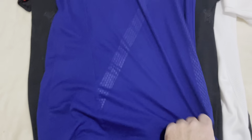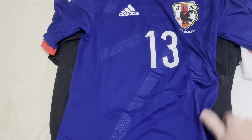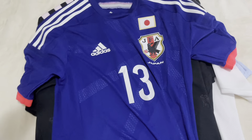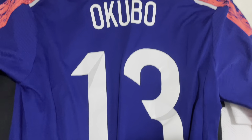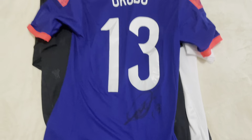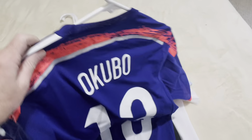Then we have Yoshida Okubo, Japan 2014-2015. I think it's player-spec. It is also signed on the back. I'm not sure if this is match-worn — I think it is match-issue, or at the very least player-spec.